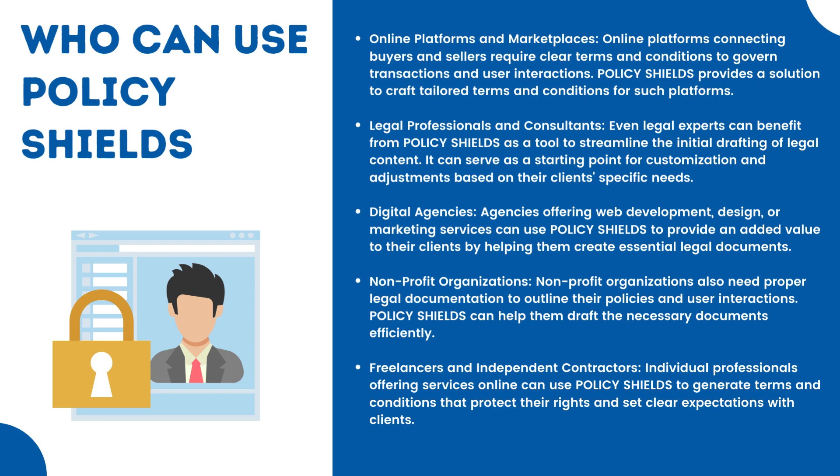Digital agencies offering web development, design, or marketing services can use Policy Shields to provide added value to their clients by helping them create essential legal documents. Non-profit organizations also need proper legal documentation to outline their policies and user interactions, and Policy Shields can help them draft the necessary documents efficiently. Freelancers and independent contractors offering services online can use Policy Shields to generate terms and conditions that protect their rights and set clear expectations with clients.